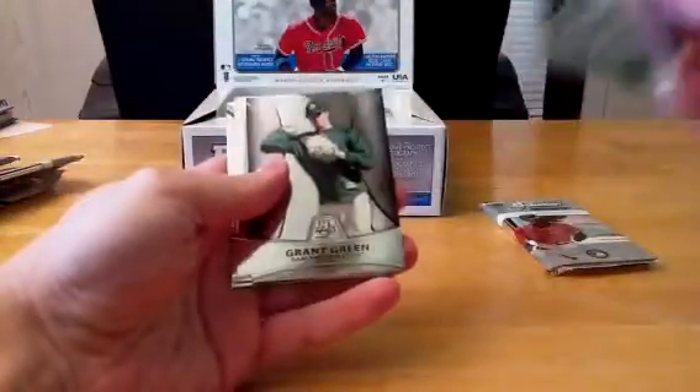We've got Hecavaria again, Grant Green, Matt Holliday, Pablo Sandoval, Brian McCann.